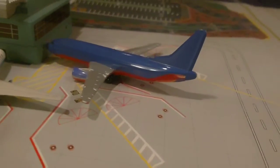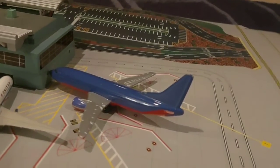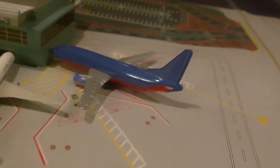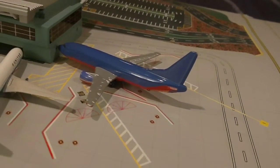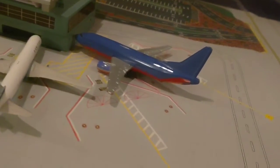Right here we have an old Southwest Airlines 737 without the winglets that had just pulled in from Raleigh-Durham.